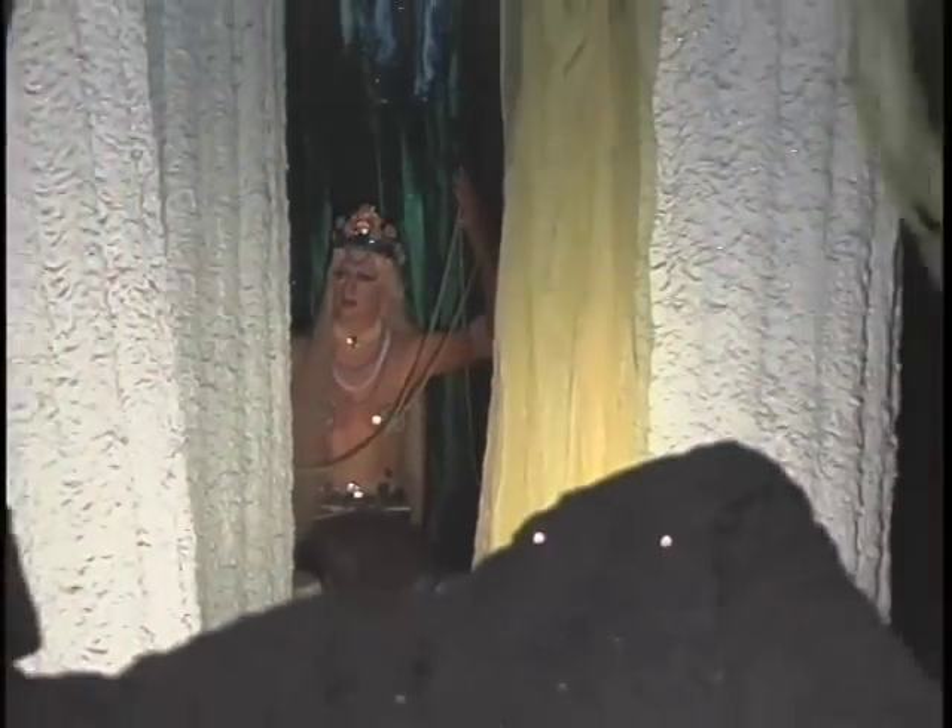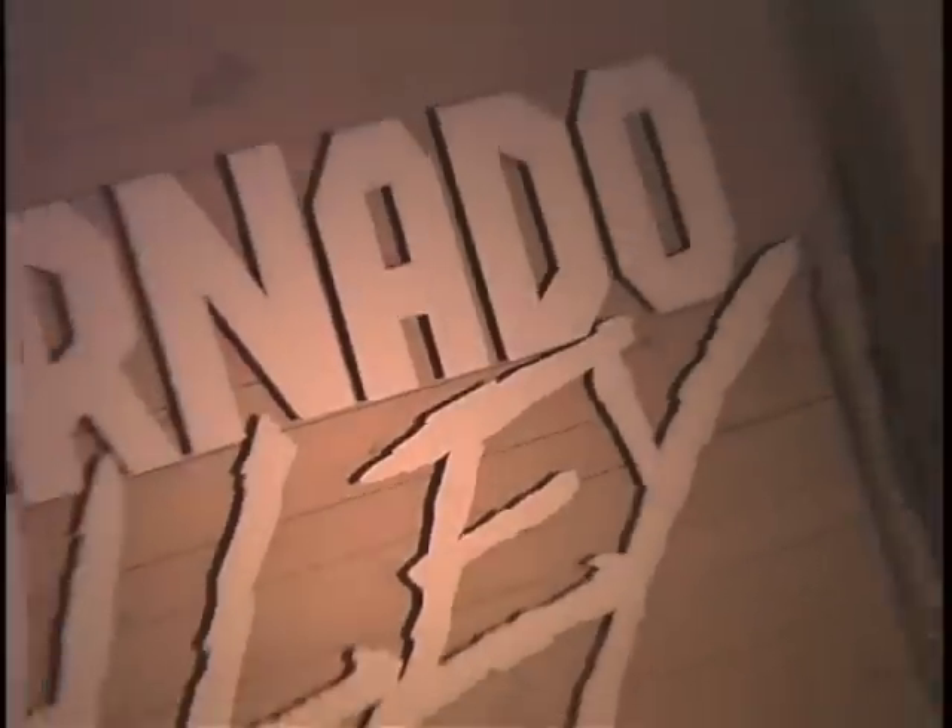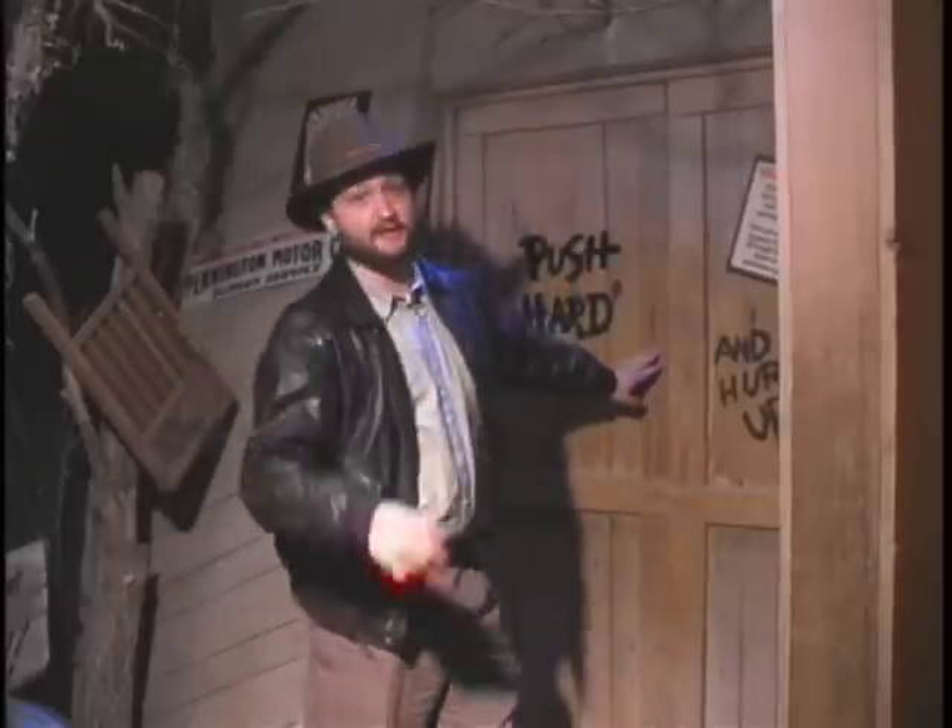We have some great interactives. We have a simulated tornado where you get to experience what a Texas tornado would be like. Everyone knows that tornadoes are part of Texas lore, with its unique position between the Rockies and the High Plains and the warm and humid Gulf of Mexico. Every spring, Texas becomes a battleground for this fierce force of nature. Come here to the Tornado Alley exhibit and see Texas tornadoes like you've never seen them.